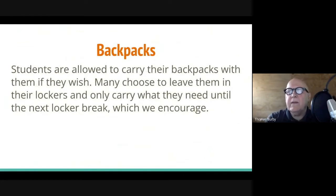Regarding backpacks: students are allowed to carry their backpacks with them if they wish. Many choose to leave them in their lockers and only carry what they need to the next locker break, which we encourage, but they are allowed to carry it.